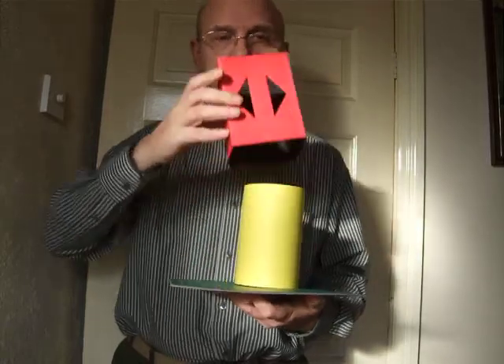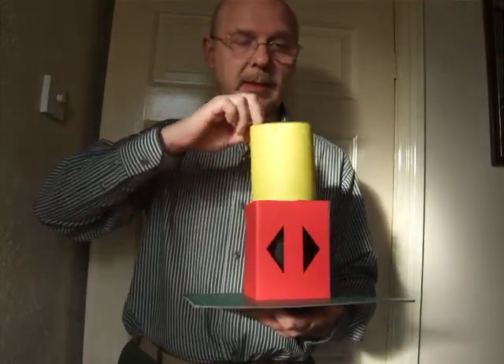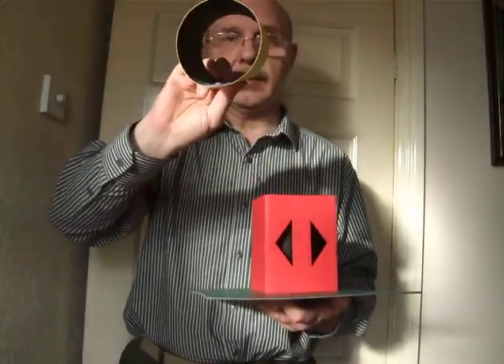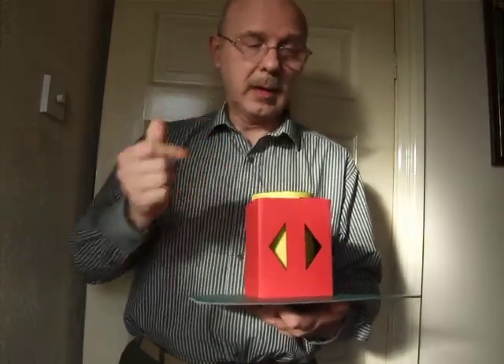And we have the red — this has got a square cross-section, you can see there's nothing in there, nothing totally remarkable about that. And inside that fits this yellow cylinder — as again you can see, nothing inside there at all.